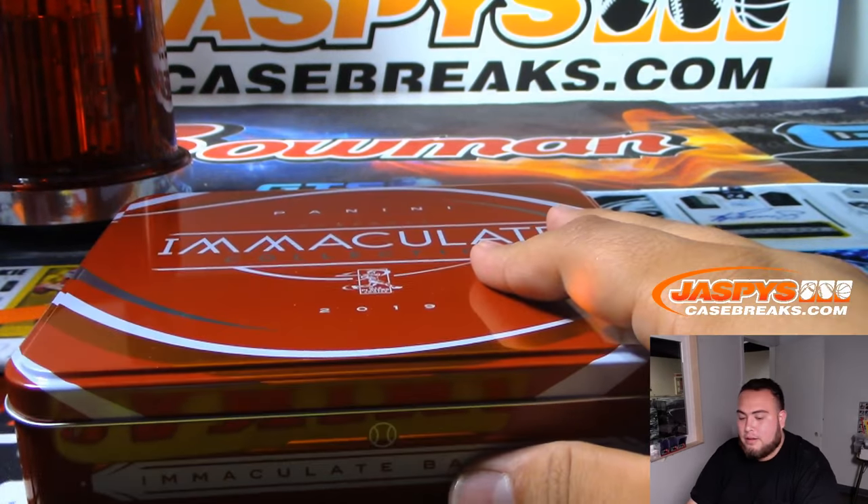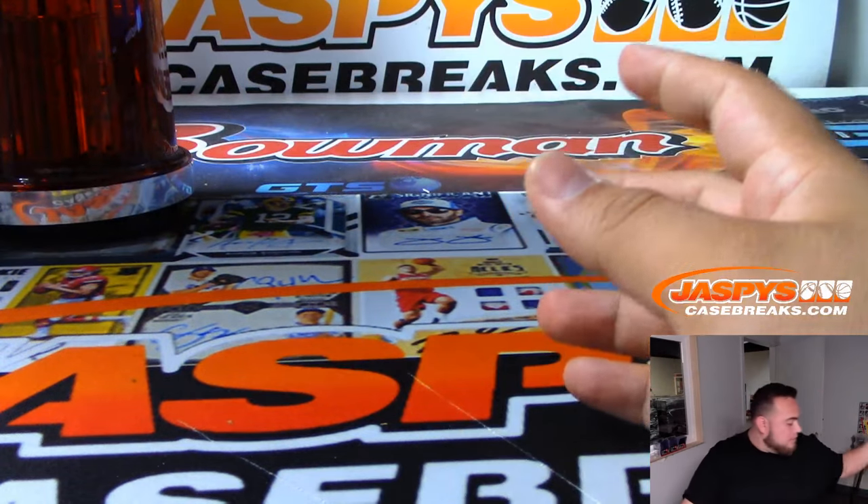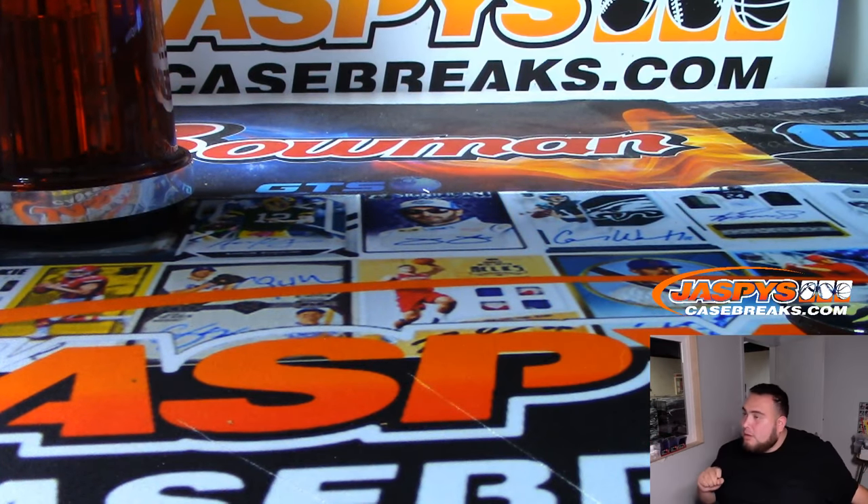And there you go everybody — that was the break! That was Immaculate Baseball PYT number 14. Again, we don't have any more Pick Your Teams in the store, but we do have a random number block break. Check it out, JaspiesCaseBreaks.com. Appreciate it!